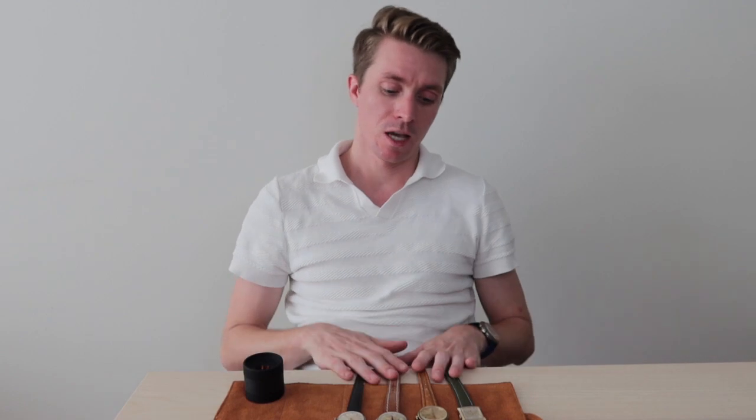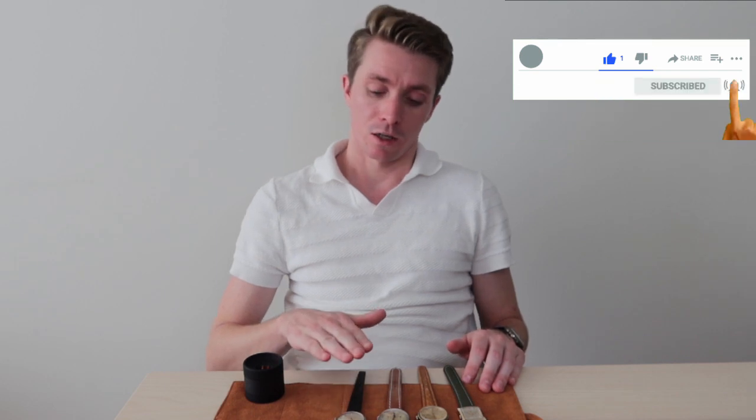Hey everyone, welcome back to Life on the Wrist. As promised, we're going to be diving into one of the pieces that we went over in our last video. Today we're going to be going over a really beautiful Jaeger-LeCoultre time-only piece from 1961 with a beautiful inscription on the back. Without further ado, let's jump into it.